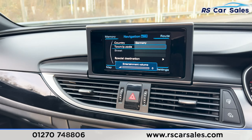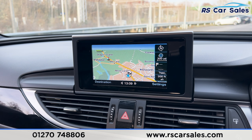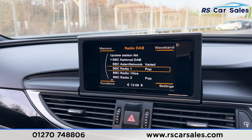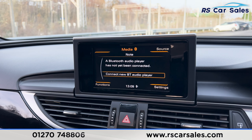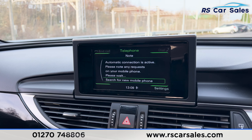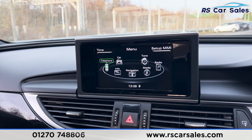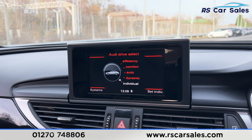We do have the sat nav navigation on this screen. If we go onto the map you'll see just there. We also have the radio stations, and we have the media options such as the Bluetooth audio. We also have other options available here as well, including Bluetooth phone connectivity for making phone calls. If you go onto the main menu you'll see all these other features. We do have the car settings where you'll find the different drive modes.